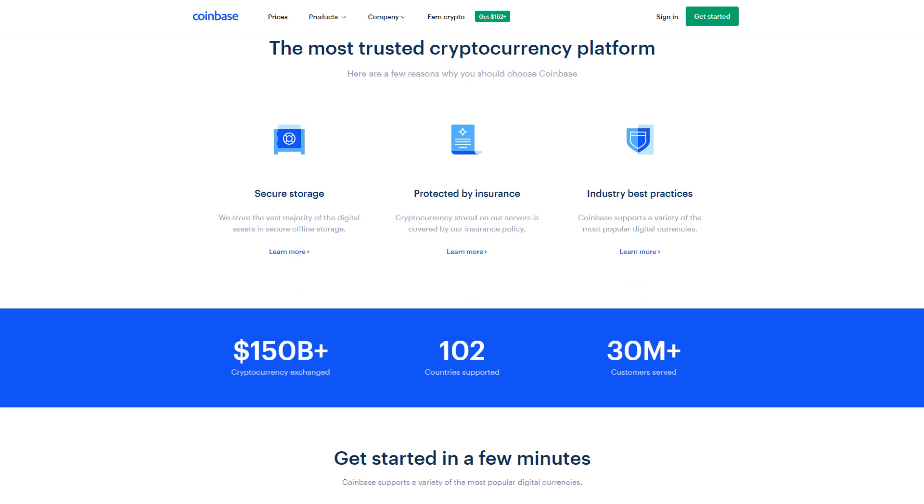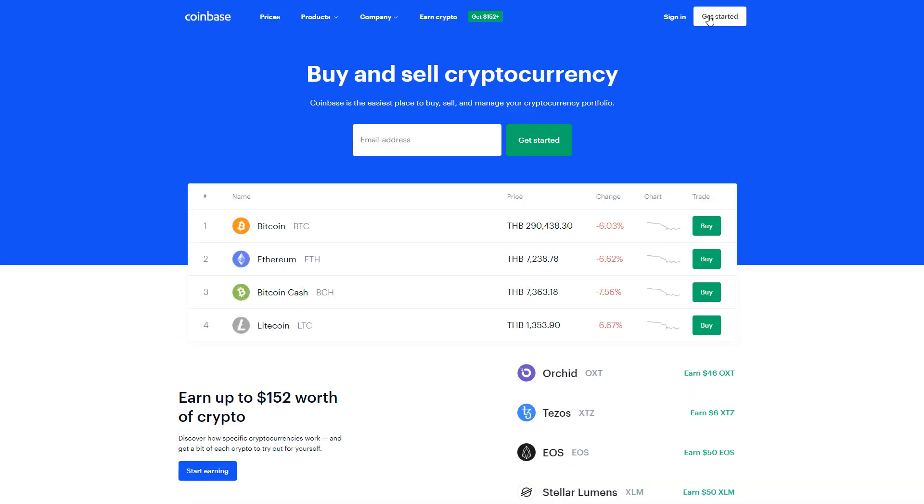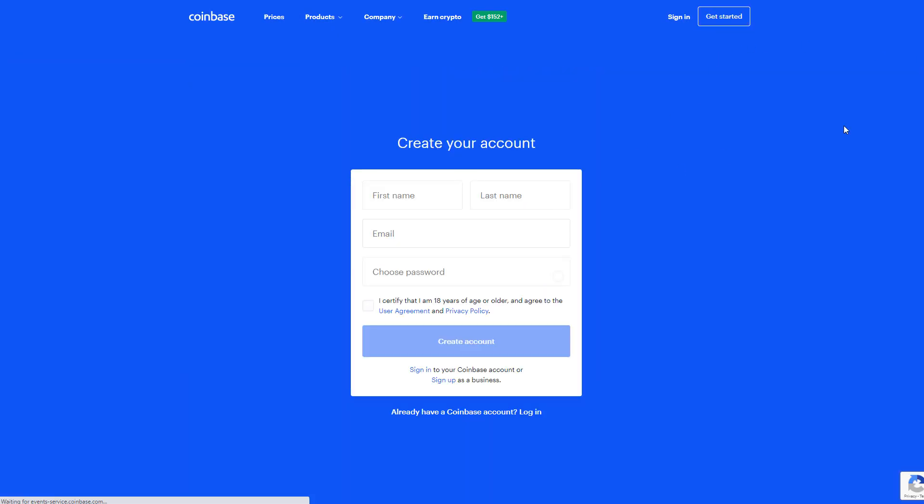All you need to do is click the 'Get Started' button at the top and create your first account — it's completely free to create an account. Like I said, when you do, you'll earn yourself ten dollars if you click the link in the description. Once you've done that, they might ask you for some ID verification — you may have to take a picture of your passport and a picture of yourself with your passport before you can buy and sell cryptocurrencies.